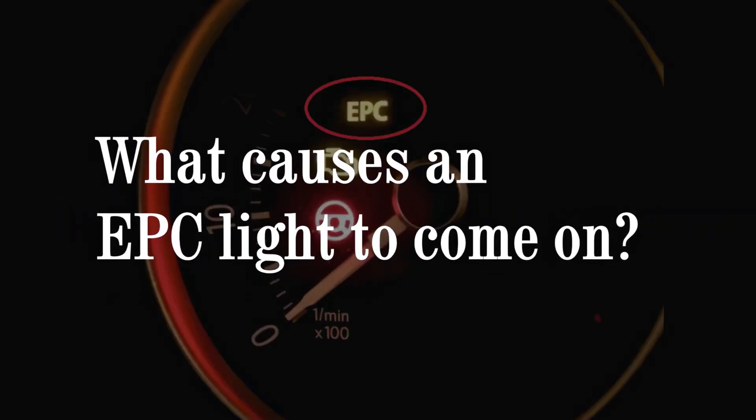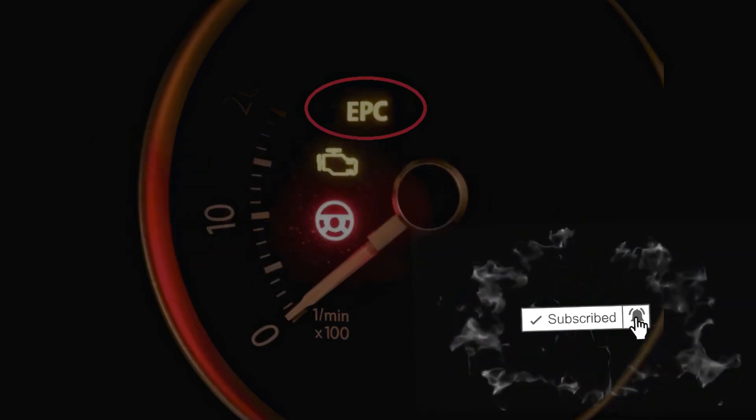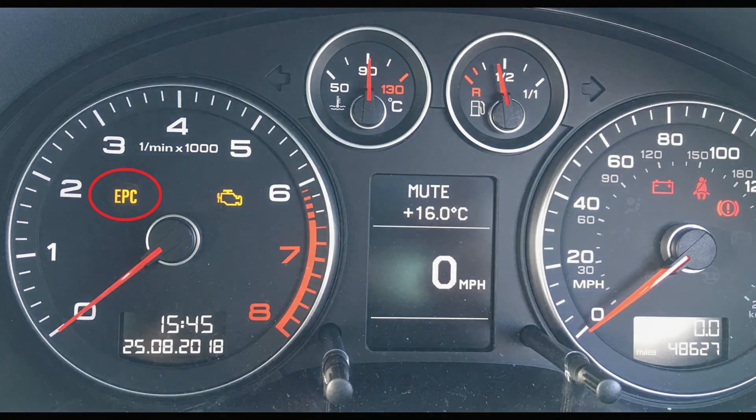What causes an EPC light to come on? The EPC light will come on when there is a malfunction with your engine being sensed. Your car will automatically limit the amount of throttle usage to help prevent further damage to your engine. Any number of dozens of sensors, control modules, or computers can be causing your issue.